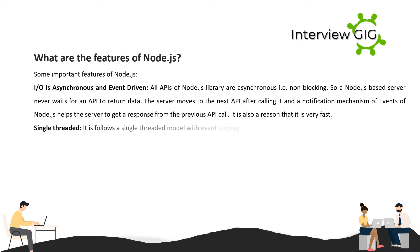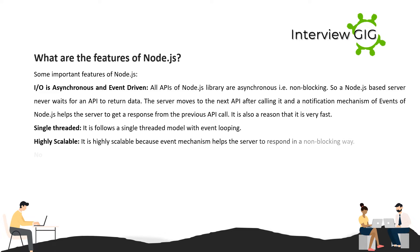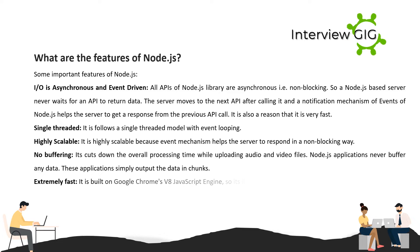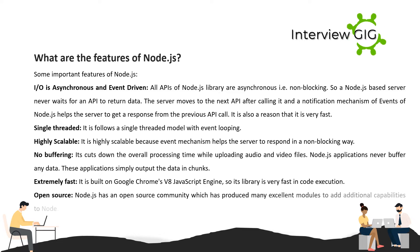This is also a reason it is very fast. Single-threaded: it follows a single-threaded model with event looping. Highly scalable: the event mechanism helps the server respond in a non-blocking way. No buffering: it cuts down overall processing time while uploading audio and video files. Node.js applications never buffer any data; they simply output the data in chunks.